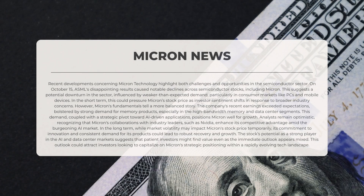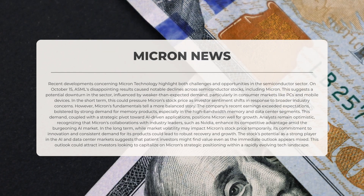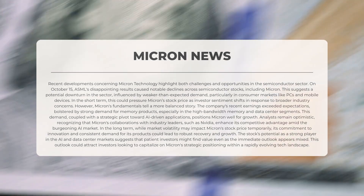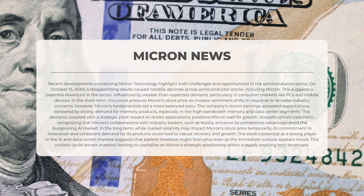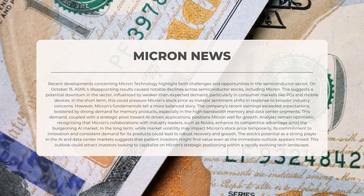Recent developments concerning Micron Technology highlight both challenges and opportunities in the semiconductor sector. On October 15th, ASML's disappointing results resulted in notable declines across semiconductor stocks including Micron, suggesting a potential downturn influenced by weaker-than-expected demand in consumer markets such as PCs and mobile devices. However, Micron's fundamentals tell a more balanced story: the company's recent earnings exceeded expectations, bolstered by strong demand for memory products, especially in high bandwidth memory and data center segments.